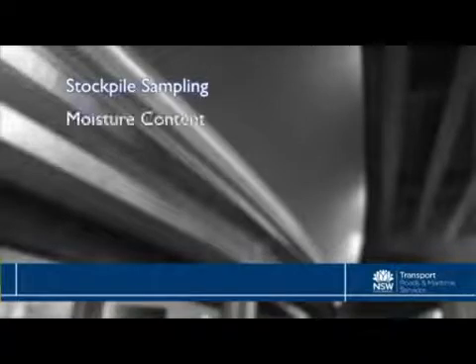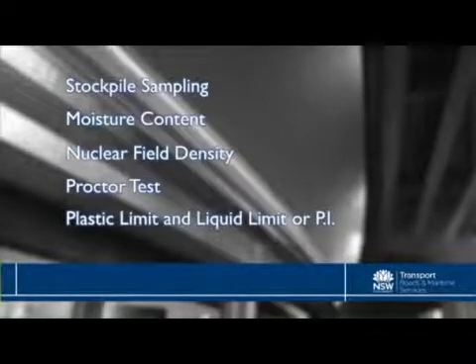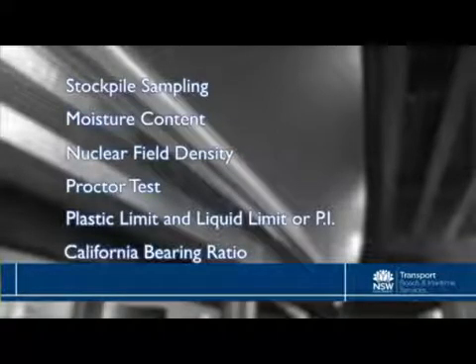So, attention to detail and follow the procedures. Now we're going to go into each of these tests in detail, but first let's run through what tests we'll be looking at today. The common earthworks tests we'll look at in detail today are stockpile sampling, moisture content, the field nuclear density, the Proctor test, plastic limit and liquid limit or PI, and the California Bearing Ratio, known as CBR. Thanks for that, George. We'll see you later in the program.